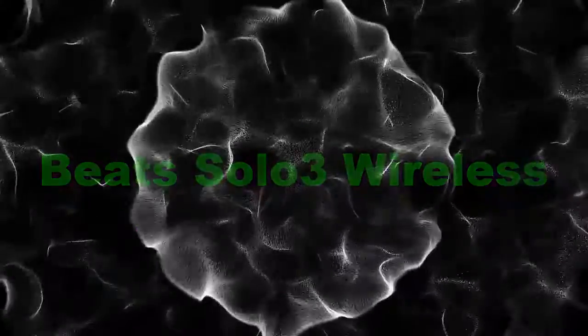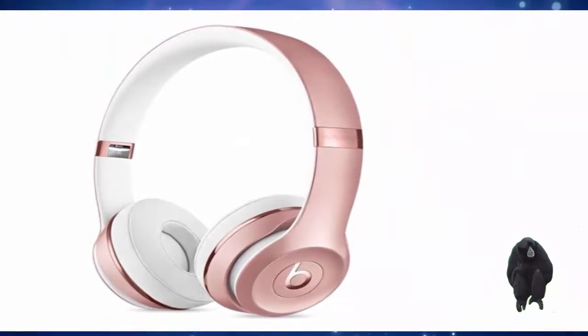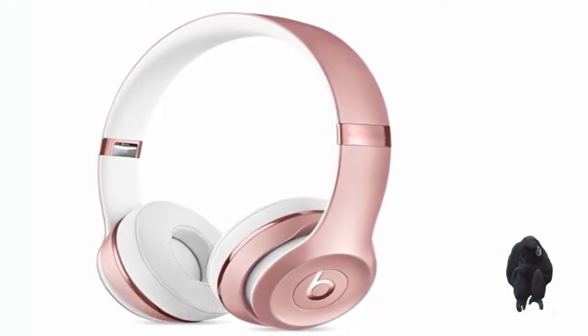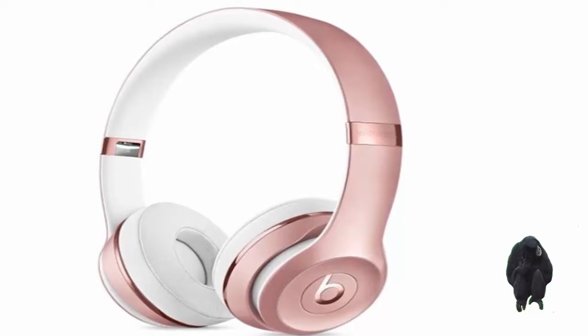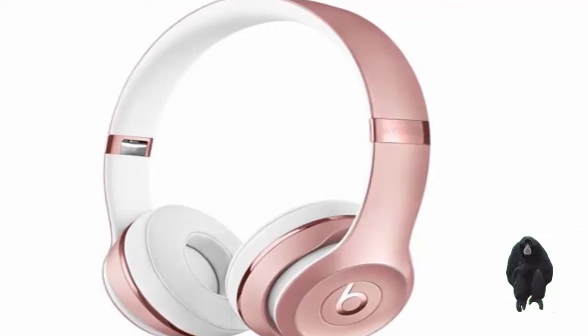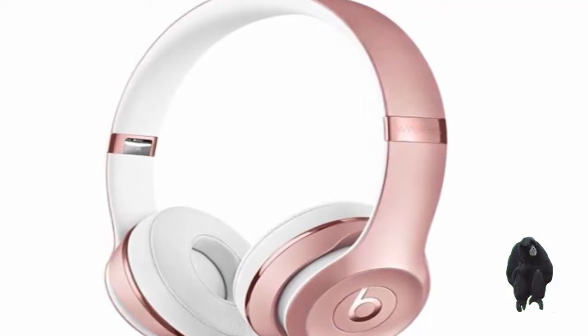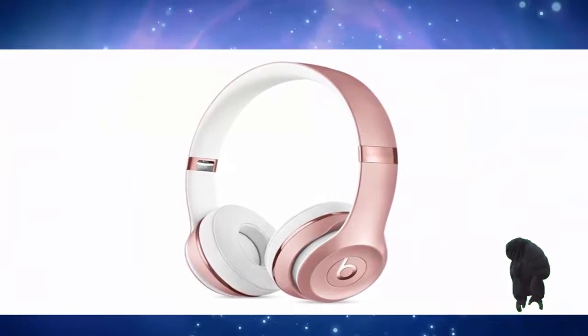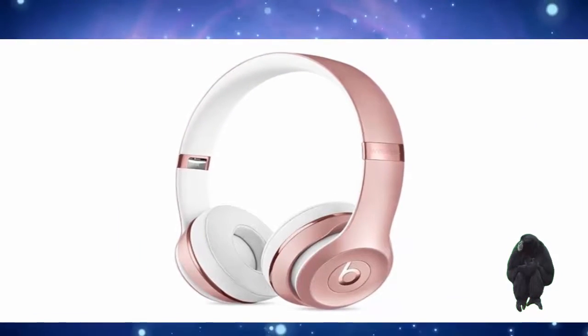Number 3: Beats Solo 3 Wireless. For excellent sound, seamless iPhone pairing, and amazing battery life — up to 40 hours on a single charge. The latter comes courtesy of Apple's proprietary W1 chip, which also enables the headset to deliver up to 3 hours of playback after only 5 minutes of charging. Of course, the Beats Solo 3 Wireless Headphones are available in colors that match those of the iPhone.